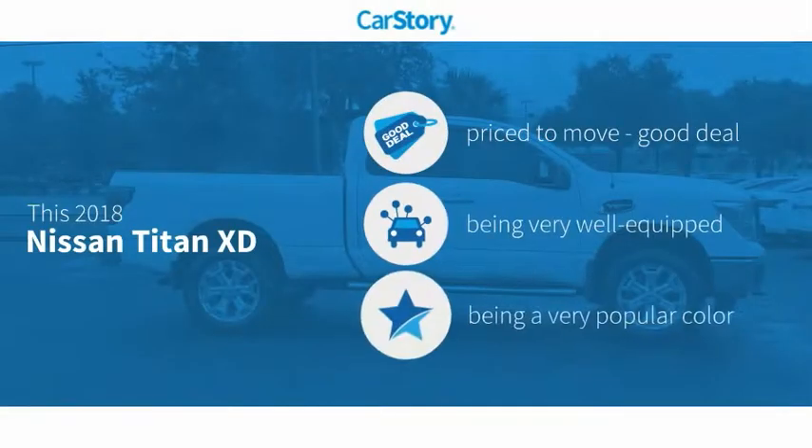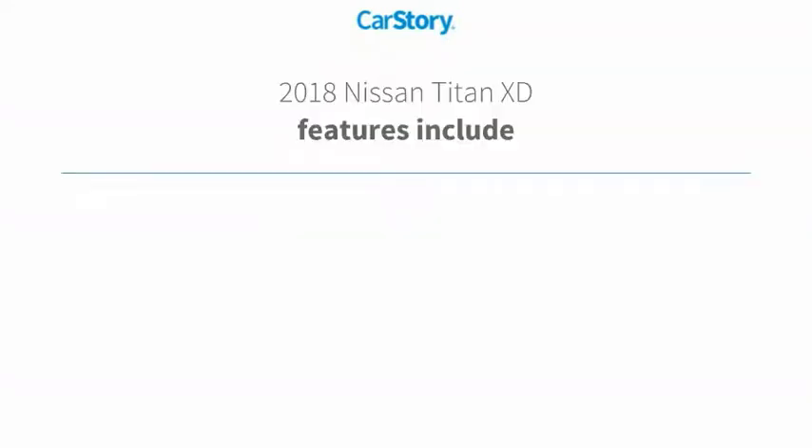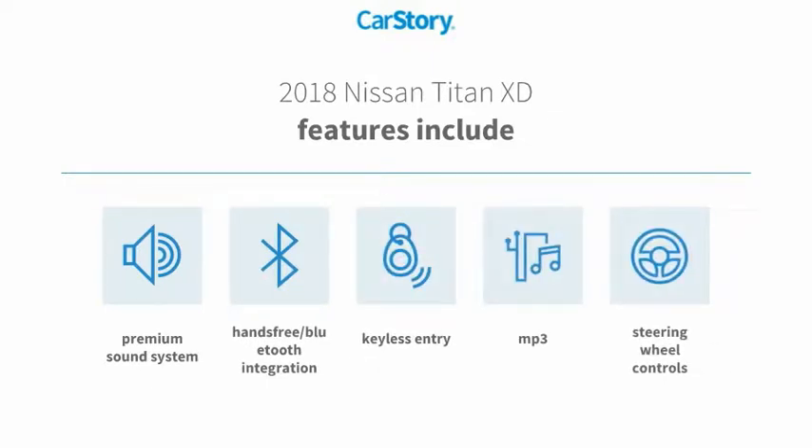Car Story Research indicates this vehicle as being priced below the average market price. Loaded with features, including keyless entry, premium sound system, steering wheel controls, MP3, and hands-free Bluetooth integration.